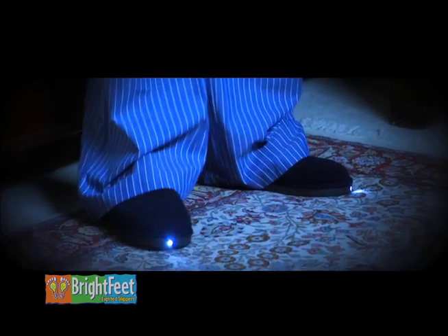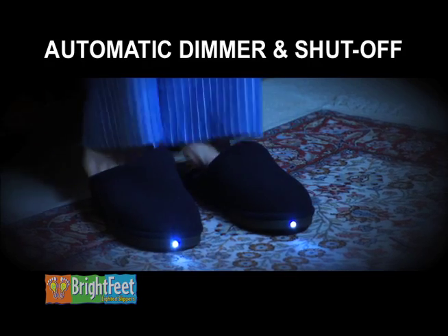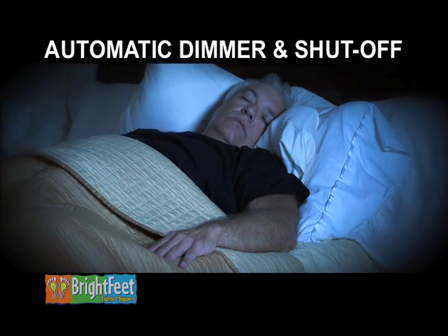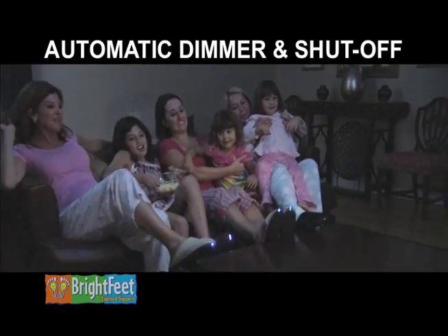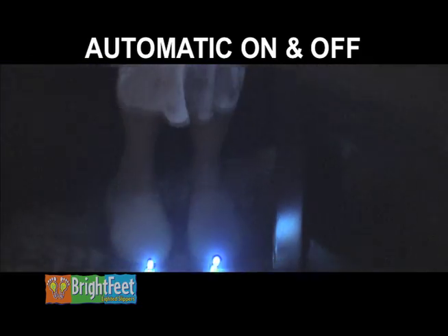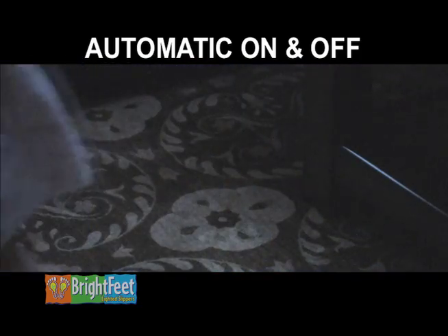Brightfeet also have an automatic shut-off. Slide them off and Brightfeet will remain on for eight full seconds, then dim and turn off so you can safely and comfortably get into bed. Sit down to watch TV and after eight seconds they dim and turn off to save battery. Get up and they instantly turn on so you have light when you need it.